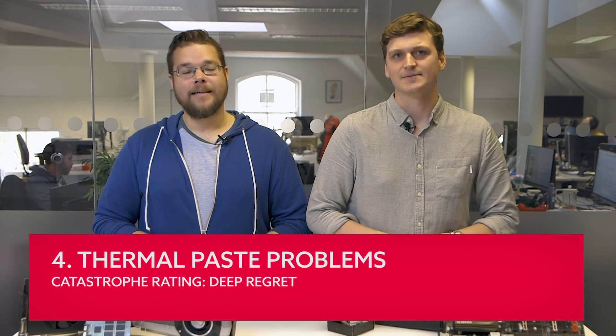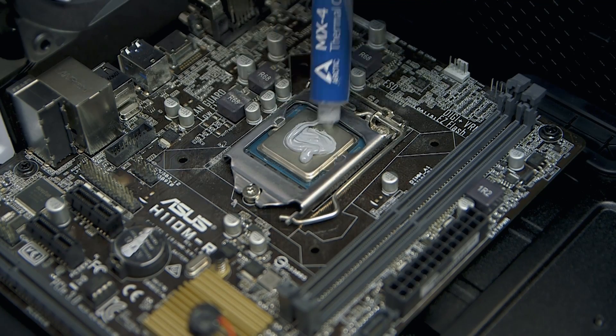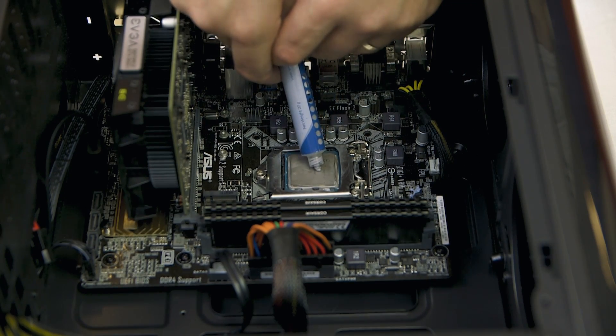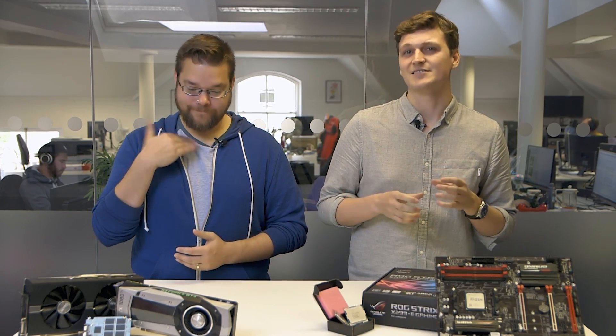Thermal paste — none, too much, and wrong socket. Catastrophe rating: deep regret. How much thermal paste you use and where is another incredibly common problem. Obviously the worst thing you can do is not use any at all — with your heatsink dry-humping your processor, it creates little air pockets and can seriously affect the cooling performance. But thickly spreading thermal paste over your processor like Nutella on toast isn't going to help either. There's a sweet spot: ideally about two grains of rice worth in the middle of your CPU's heat spreader. The action of attaching the cooler itself will spread it across the top. The very worst thing you can do is put it into the socket itself — people have actually done that.